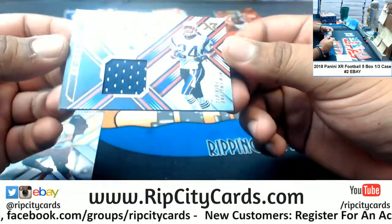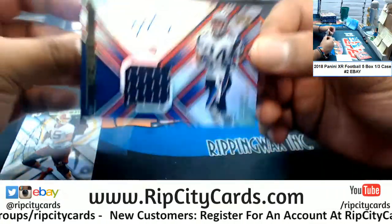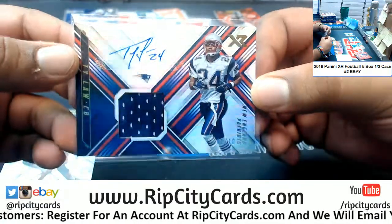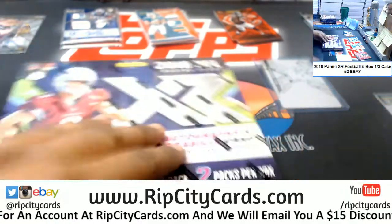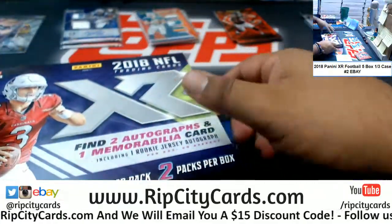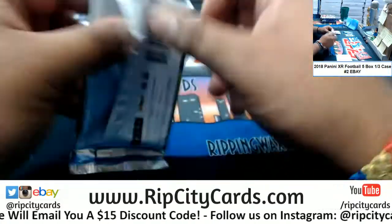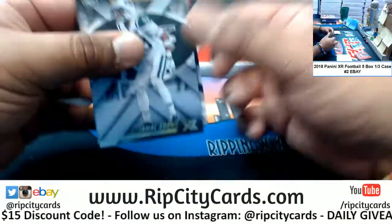Ty Law, look at that — one of ten! That is a nice hit right there for the Patriots. Very nice card, one out of ten, nice hit for the Patriots and the Simi Cobbs there. Cards are very nice looking — I am a fan, a simple design yet colorful at the same time.